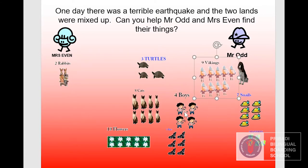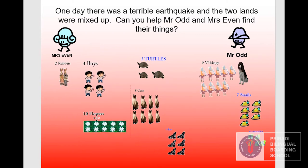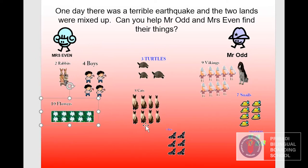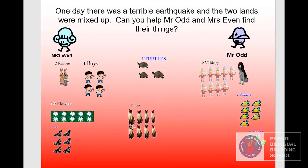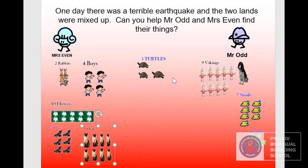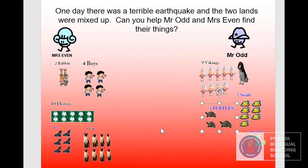Four boys — yes, it is an even number. Ten flowers — correct, ten is an even number. How about six? Six is an even number. Eight cats — eight is an even number. How about three turtles? That's great — three is an odd number.